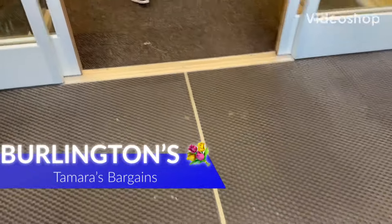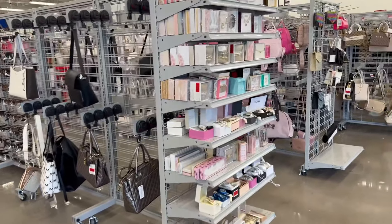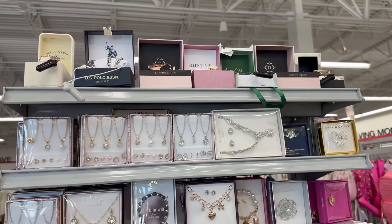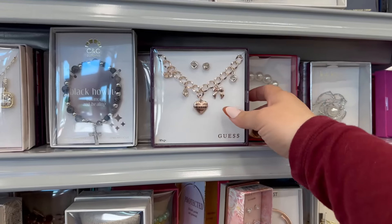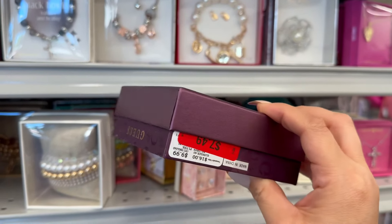Hey everybody, welcome back to my channel! Today we are here at Burlington Coat Factory. I wanted to do a come-with-me video to show you all what they have in stock. Go ahead and get cozy and comfortable, grab your notebook and pen, and let's do it.